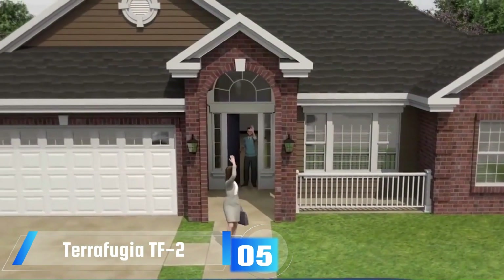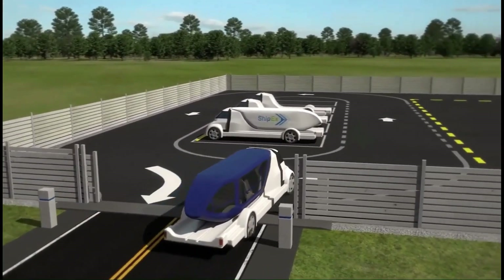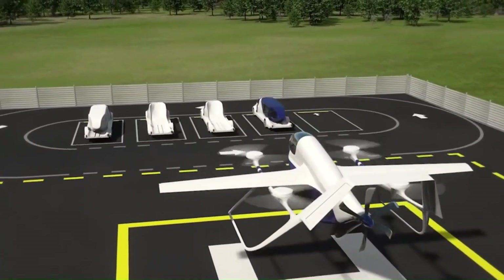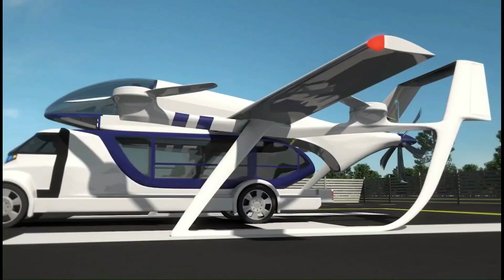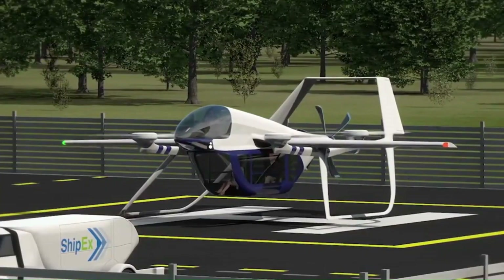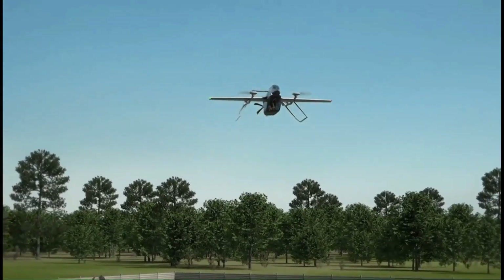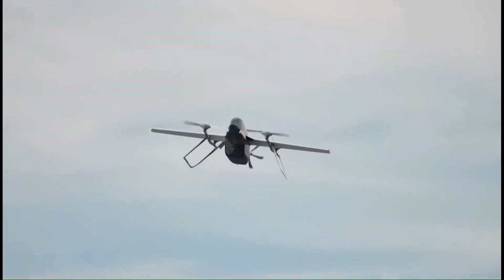The Terrafugia TF2 is a three-in-one hybrid electric transportation system that consists of an aircraft, a passenger module, and a ground vehicle. It is designed to provide seamless door-to-door travel, allowing passengers to fly from vertiports to their final destination and then drive away in the ground vehicle. The TF2 aircraft is a tilt-rotor design, with two propellers that can tilt vertically for takeoff and landing and horizontally for forward flight.